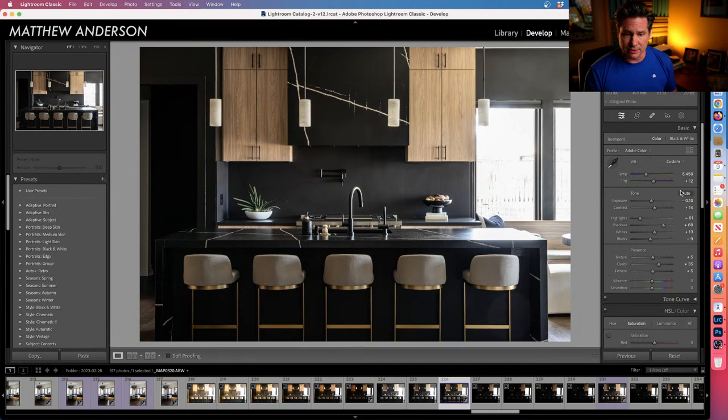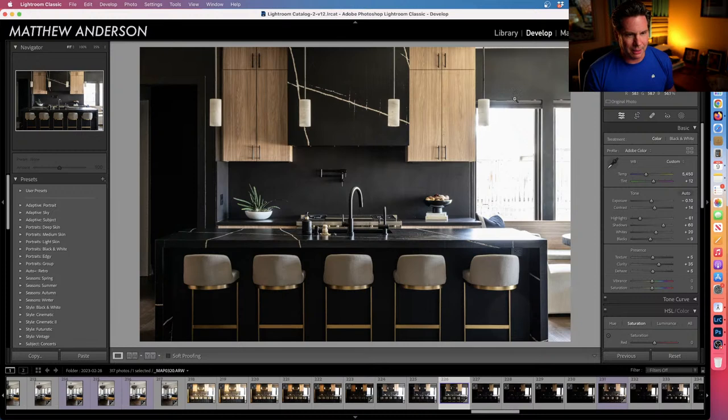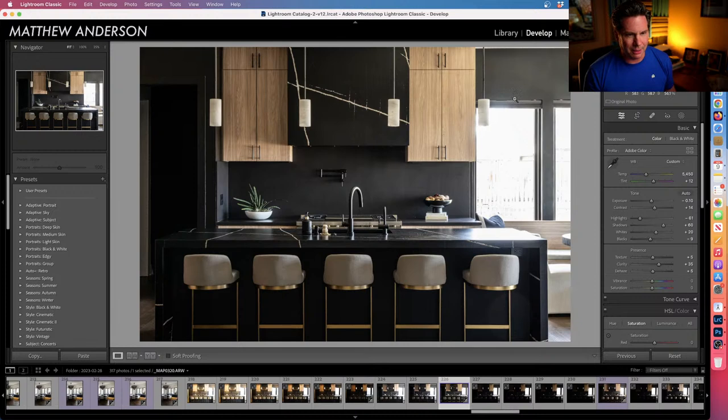White balance is just under 5500 with a tint of plus 12. I pulled highlights all the way to negative 60, bumped shadows to plus 60, and adjusted the whites accordingly — so we're barely getting anything blown out. There's still blooming and even some flare in the upper right. I bump up texture and clarity to plus 35. I don't do much with vibrance or saturation.